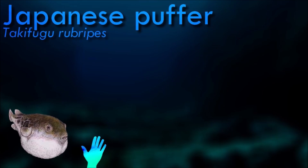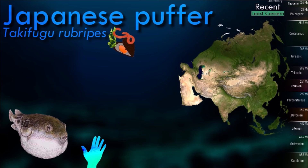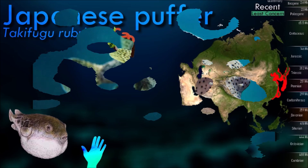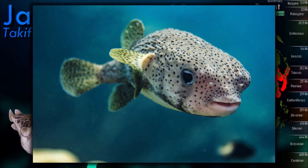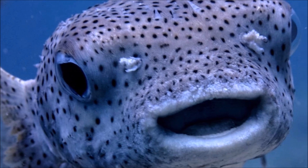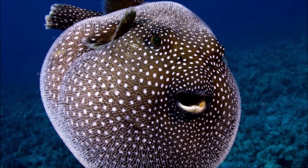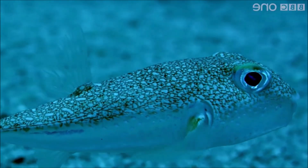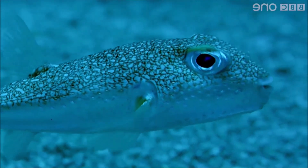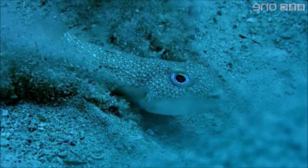Japanese puffer is a carnivorous fish that primarily feeds on small invertebrates and crustaceans. It has strong jaws and sharp teeth that it uses to crush and eat its prey. Its diet may also include small fish and algae. A notable feature of this species is that it has a very small genome, which is used as a reference for identifying genes and other elements in human and other vertebrate genomes. It was the first vertebrate genome after the human genome to be made publicly available.